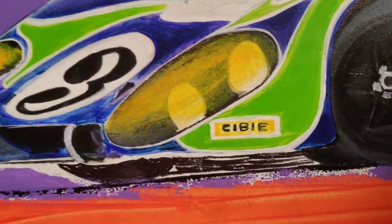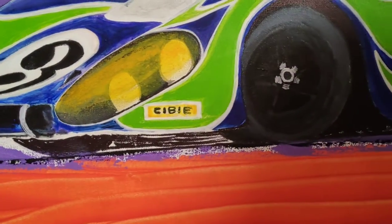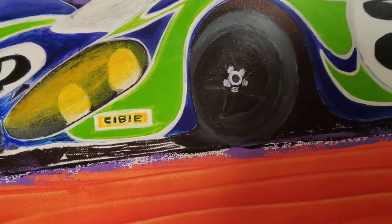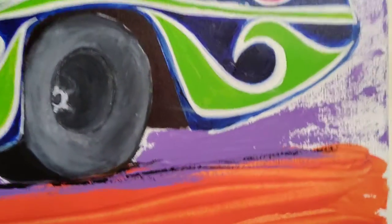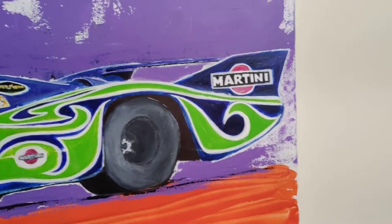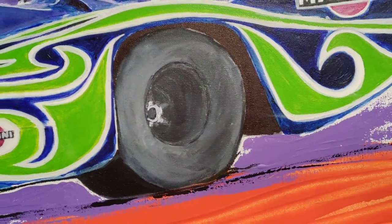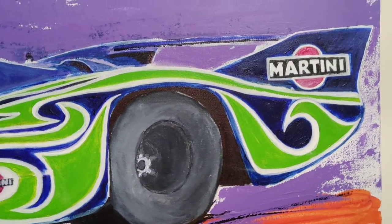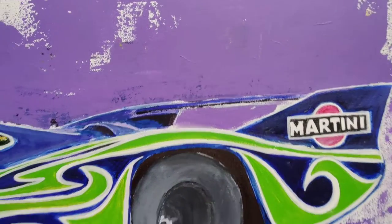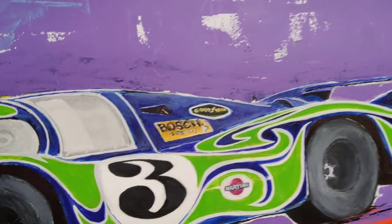You can see on the lights just the haze over it with the speckles of different coloring and texture. You can see the depth of the wheels — these things were monster. Wing in the back. Goodyear. Bosch spark plugs. Another Martini.